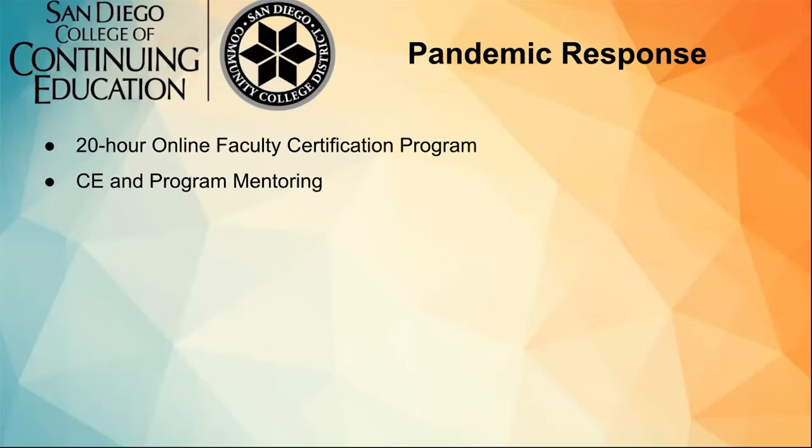We are very fortunate to have a full-time distance education coordinator for continuing education, as well as several online faculty mentors that have been invaluable to our staff and faculty throughout this time. Our individual departments also have their own mentoring programs, both formally and informally. For ESL, we continue to have a weekly mentoring program where teachers can access a live Google spreadsheet, sign up for a time slot, and meet with a mentor one-on-one in a 30-minute or one-hour Zoom session.